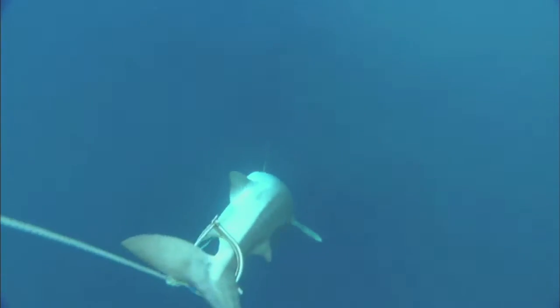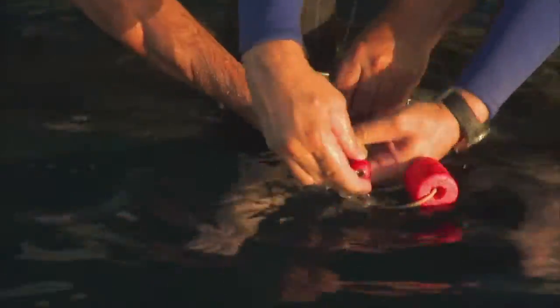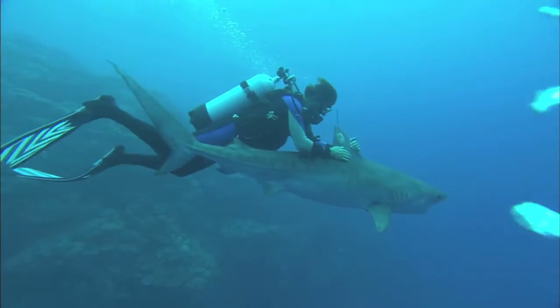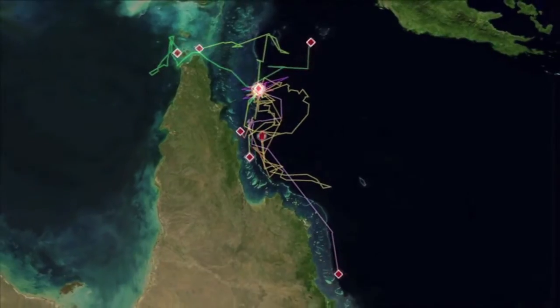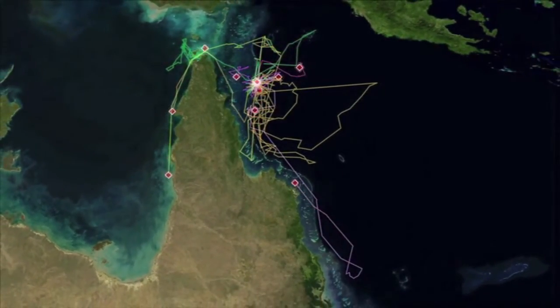Then we can simply pull the shark up and attach satellite tags. These are bolted to the dorsal fin of the shark, and we only get signals when the dorsal fin comes out of the water — unfortunately we can't get signals transmitted through the water. To date, we have shown that once the tiger sharks have left Rain Island, they go thousands of kilometers in all points of the compass.